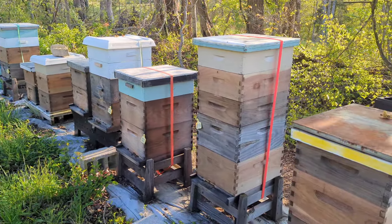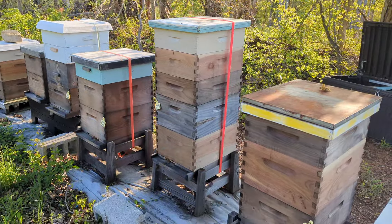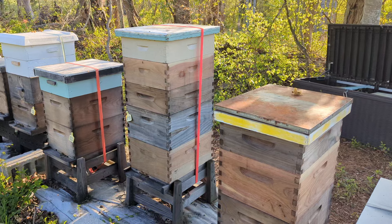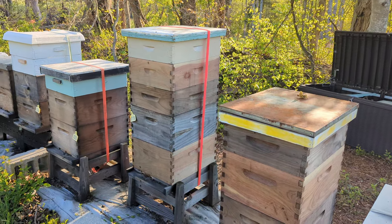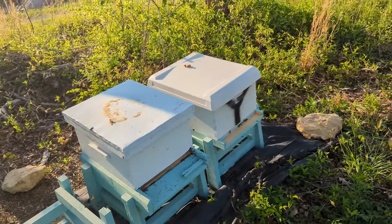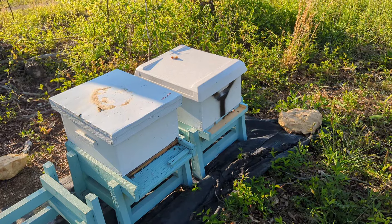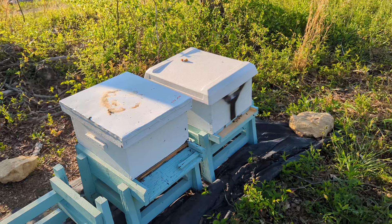Same old same old with that one there. They're fixing to go into main flow here before long, so I fully expect this hive right here to have six boxes on it by the end of the flow. That's what I'm thinking - we'll see what they do.